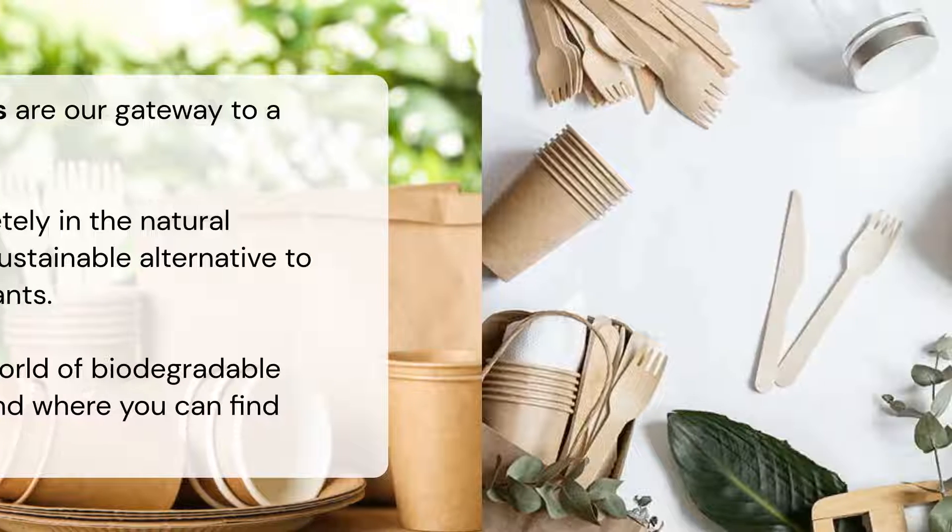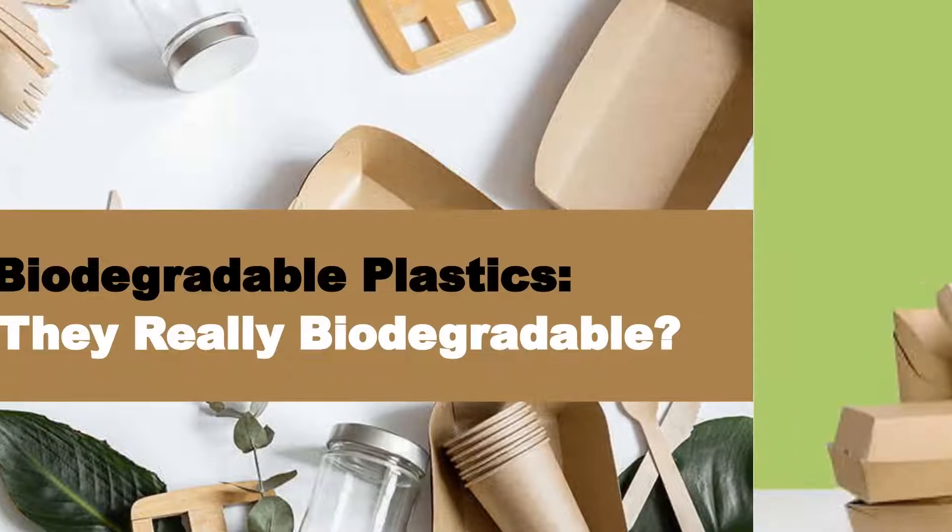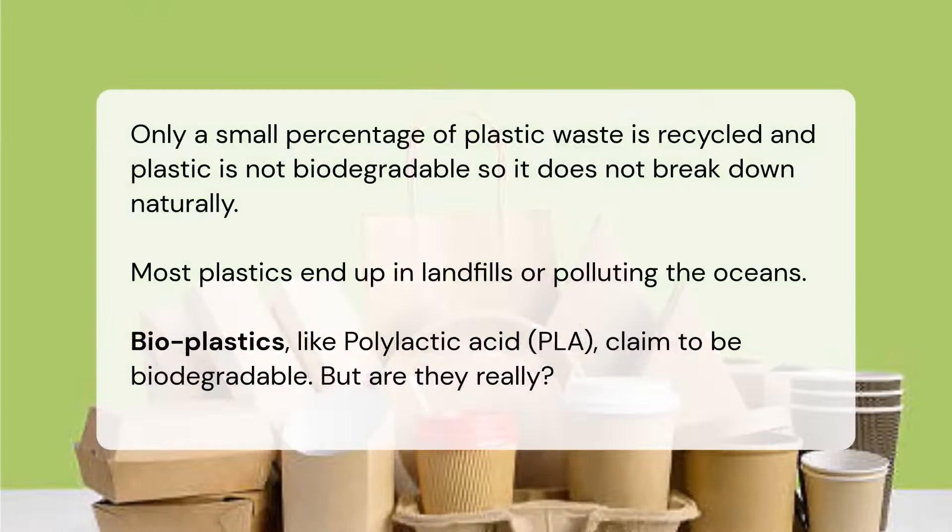Biodegradable plastics — are they really biodegradable? Only a small percentage of plastic waste is recycled, and plastic is not biodegradable, so it does not break down naturally. Most plastics end up in landfills or polluting the oceans.